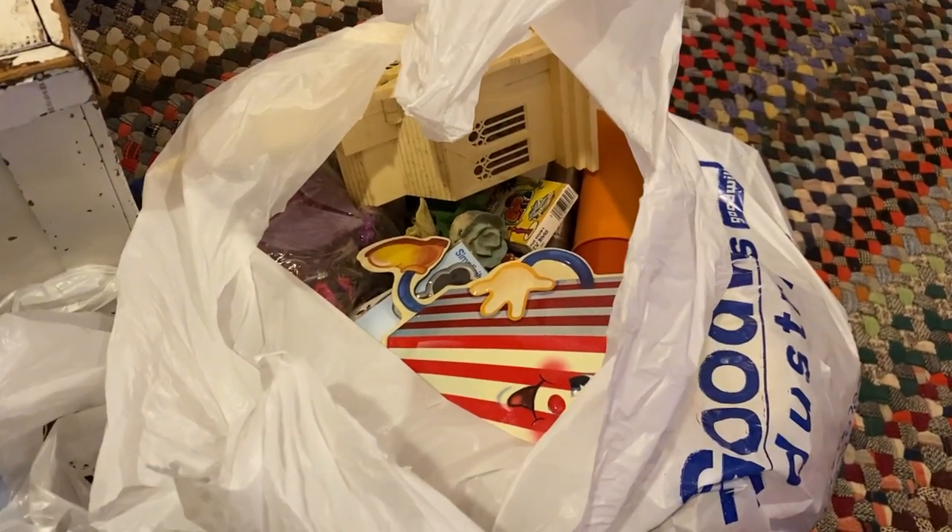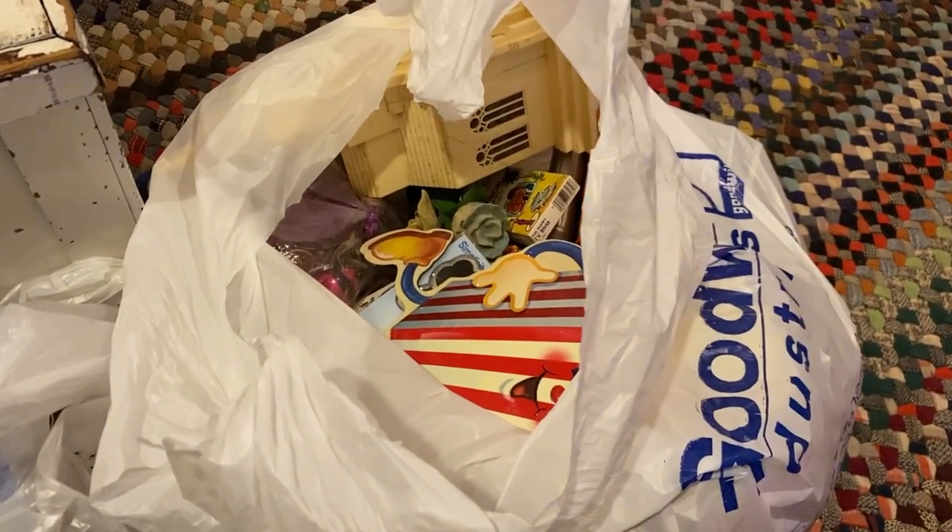A whole bag full of treasures. Stay tuned to see what's inside.